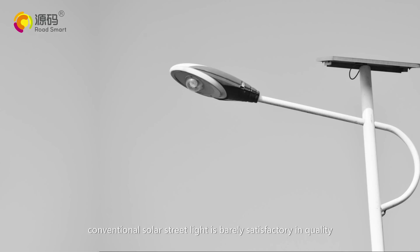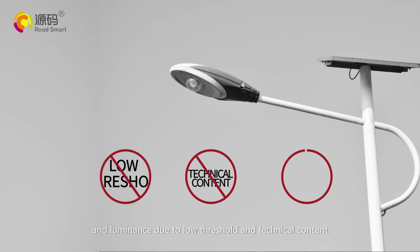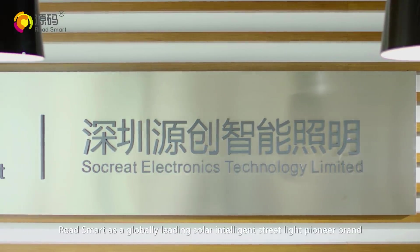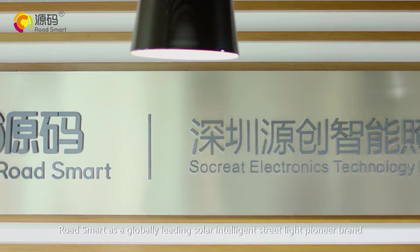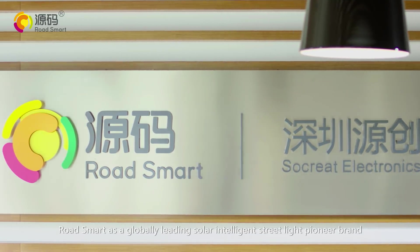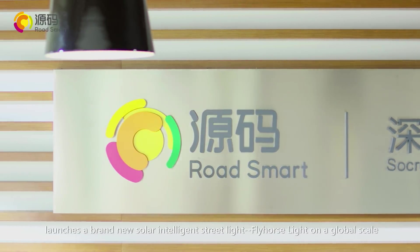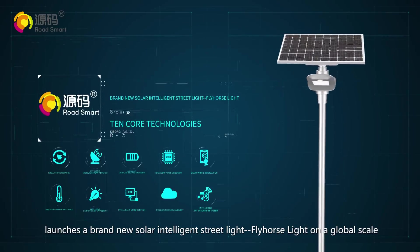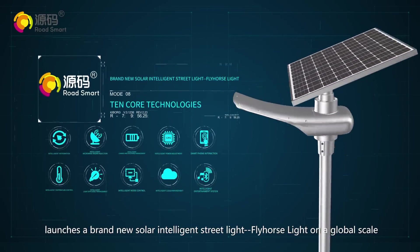Conventional solar street lights are barely satisfactory in quality and luminance due to low threshold and technical content. With respect to such problems, Road Smart, as a global leading solar intelligent street light pioneer brand, launches a brand new solar intelligent street light, Fly Horse Light, on a global scale.